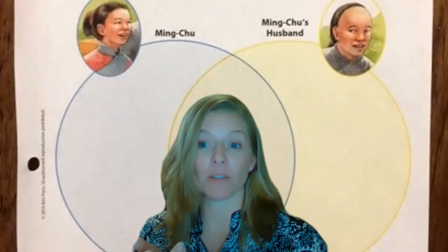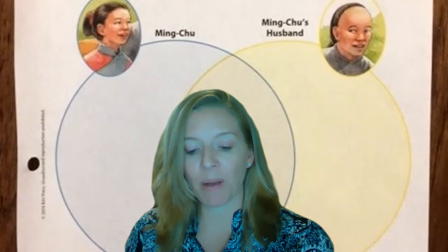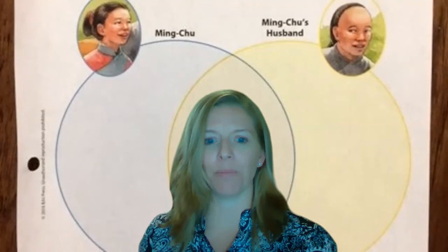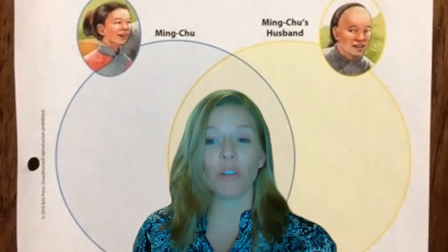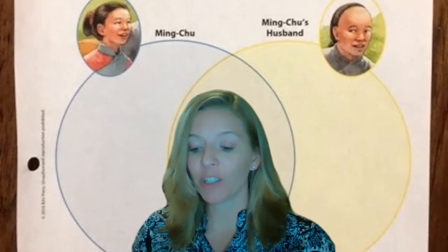Look at the third paragraph on page 365. Ming-Chu's mother sent for the tailor. Soon material was spread across the room in a silken rainbow of bright colors. Why are they using bright colors for her wedding dress? In our country people usually use white — that's the main culture in the United States. But here you're learning that in the Chinese culture, wedding dresses are brightly colored.